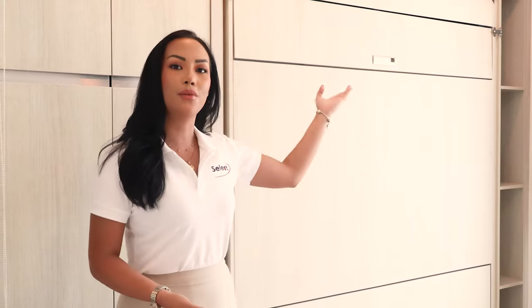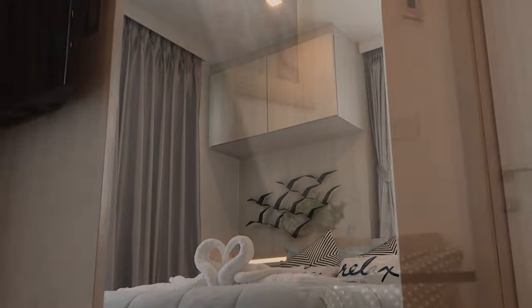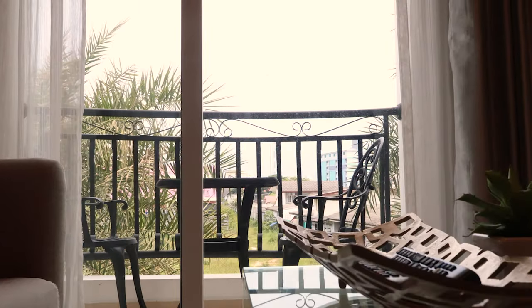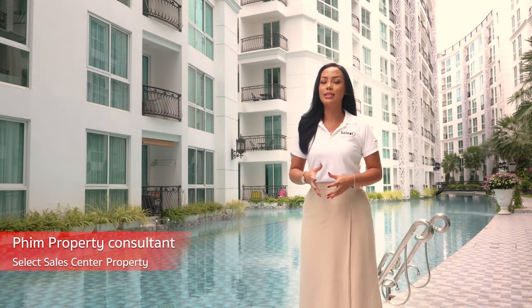Right now I'm standing in the second bedroom, and what's great about this design is they've utilised the space really well. If you wanted this room to be a spare bedroom all you need to do is pull down the bed, or you could also use it as an extra living space.